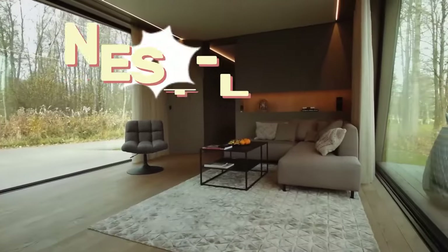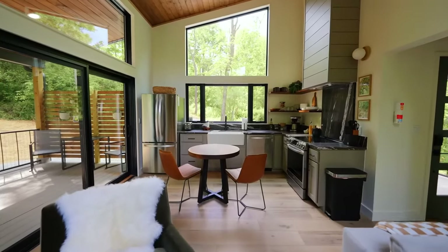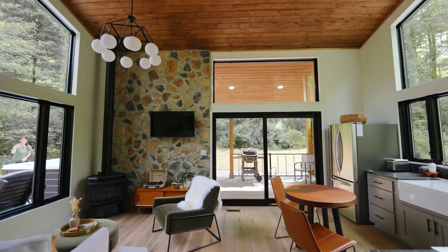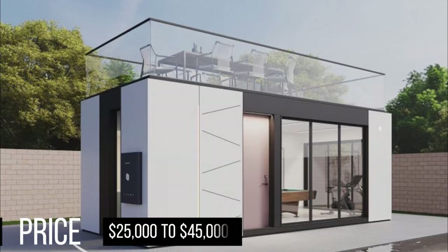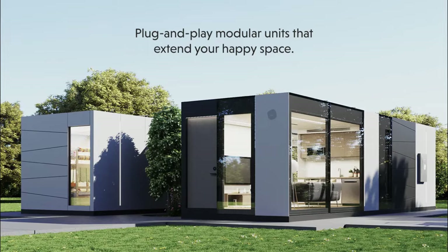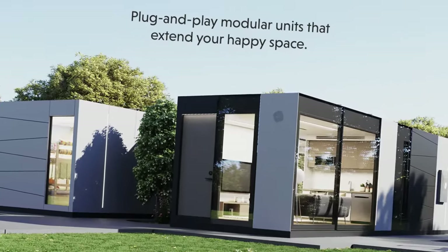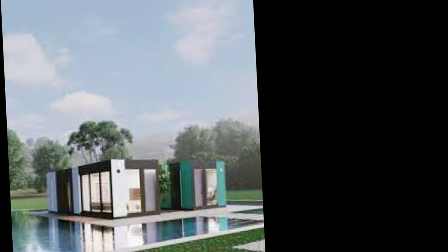Nest L has two bedrooms and 645 square feet, housing up to six people. It features three skylights, a kitchenette, a living room with a sofa bed, two separate bedrooms with queen-sized beds, a closet, and a bathroom with a shower and toilet. The price range for the homes is $25,000 to $45,000 based on the model and level of customization. These houses are fashionable, functional, and clever — ideal for anyone seeking a convenient and adaptable lifestyle.